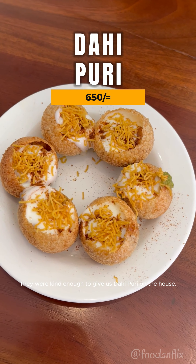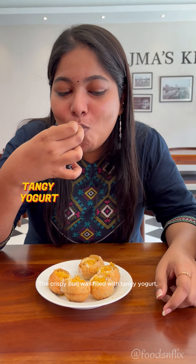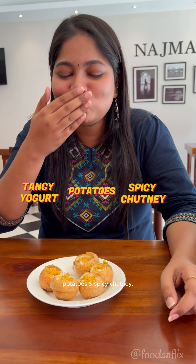They were kind enough to give us dahi puri on the house. The crispy puri was filled with tangy yogurt, potatoes and spicy chutney.